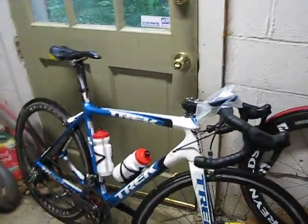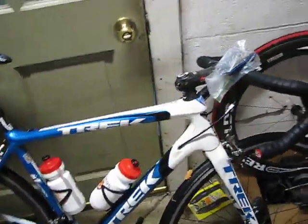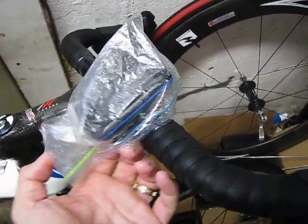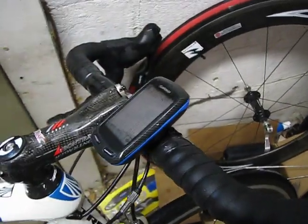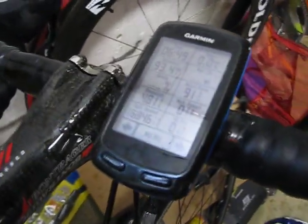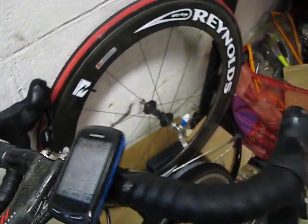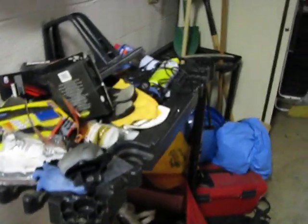This is my setup for today — thankfully I had a ziplock bag. Let's see where we're at right now: should be 17,000 feet... oh darn, 16,893 feet, 93 miles, 6 hours 49 minutes.